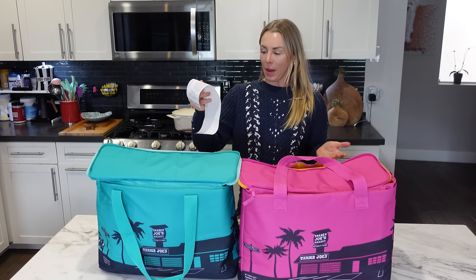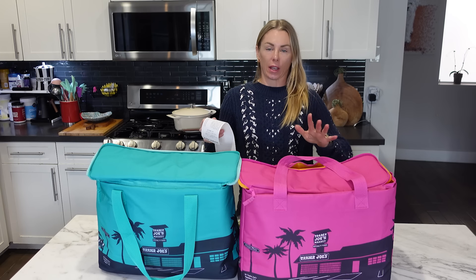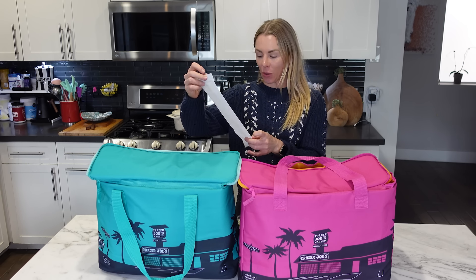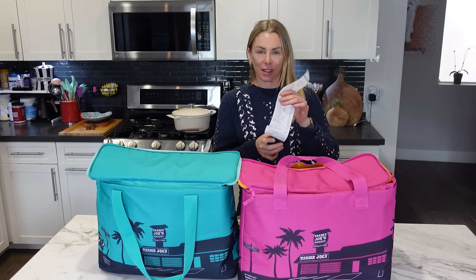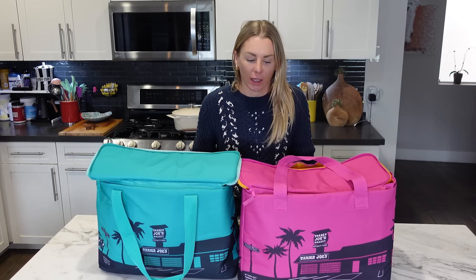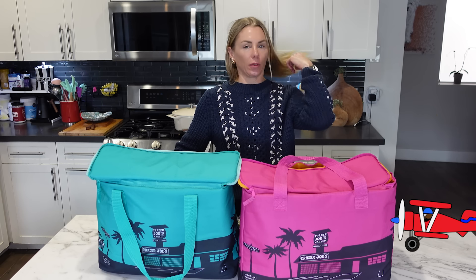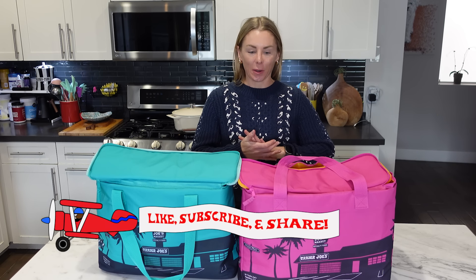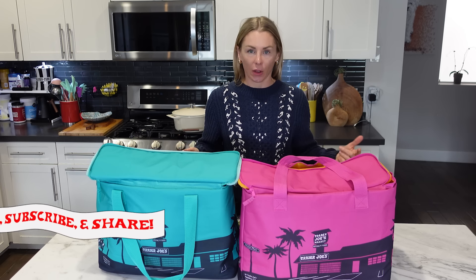The parking lot at Trader Joe's was a nightmare. I literally had to do like two laps and then go to a completely different parking lot. But I managed to get inside the store and I spent $156.63. I'm Natasha. I go shopping at Trader Joe's every week, I try the new items, I sample and review them, and hopefully I help make your shopping list a little bit easier. So let's jump into this week's holiday haul.